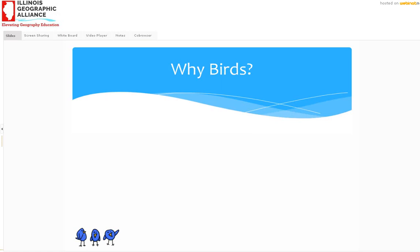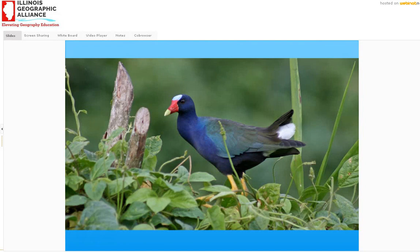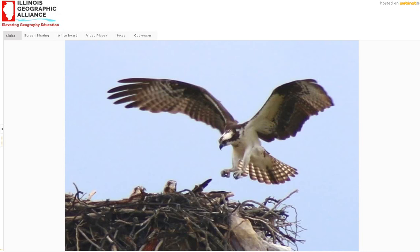So why birds? Why do I want to study birds, and why might you want to learn more about birds? Well, they're fascinating and diverse. From the smallest little hummingbird — and yes, that's its actual size next to that penny — to this huge ostrich which doesn't even fly. Additionally, many birds are really very colorful like this common moorhen, or adorable like this baby piping plover chick. And of course they can be regal and elegant like this osprey, also known as a fishhawk.